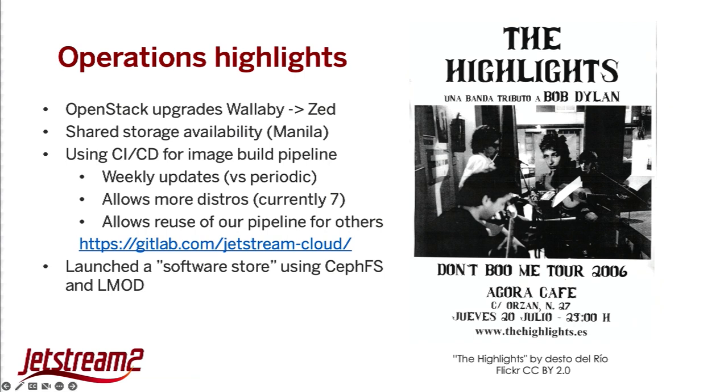We also launched a software store approach more from the HPC world. We're all familiar with modules and loading software in an HPC environment. There was a lot of image growth and bloat because people wanted the same versions of software and compilers installed — things like MATLAB. Being able to put those on a shared software environment and automatically mount and load those within instances made things easier. We first demoed this with CVMFS on Jetstream 1 and then switched to using CephFS and LMOD on Jetstream 2.